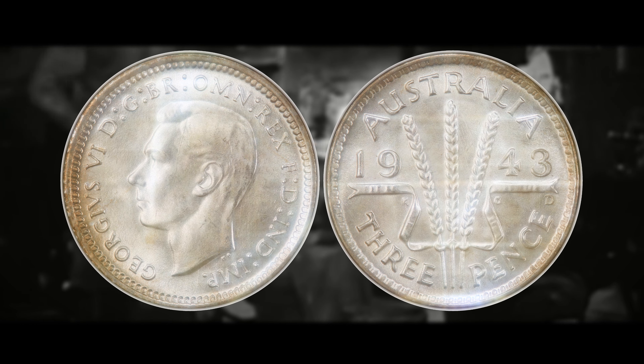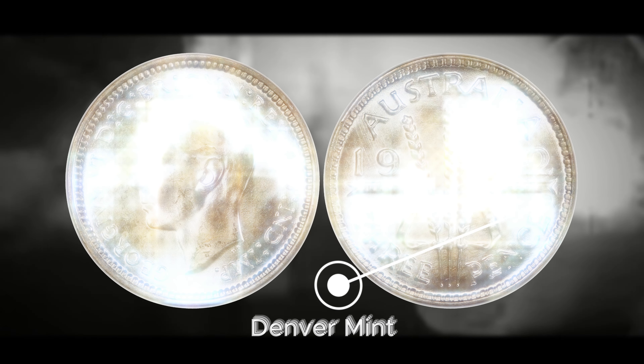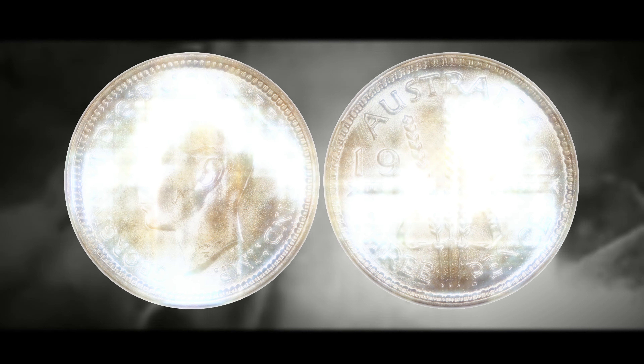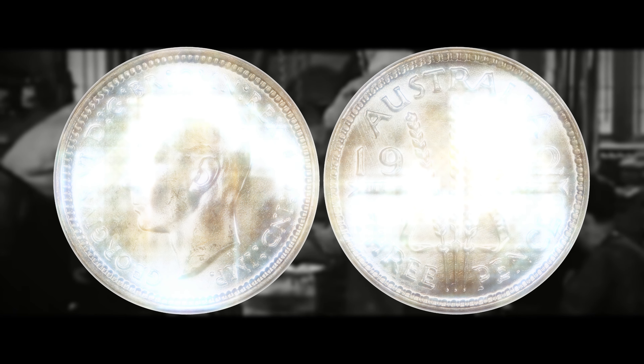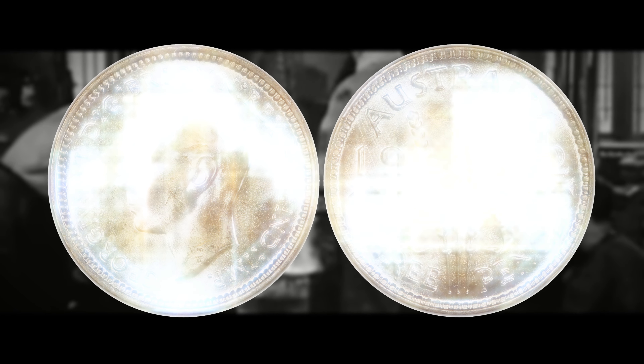Number seven is the 1942 D, indicating it was struck at the Denver Mint in the United States. In terms of the low end value, it's worth around $15 for an MS60, and it can be worth all the way up to $1,560 for an MS66 example. This one is more valuable in a lower grade than some of the ones previously mentioned — even at MS66 it is worth over $1,000.